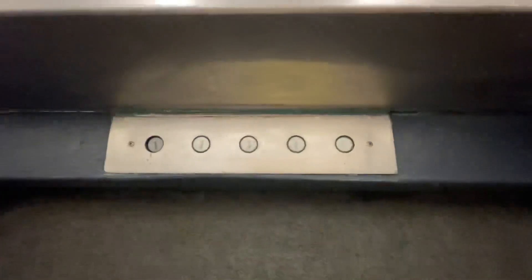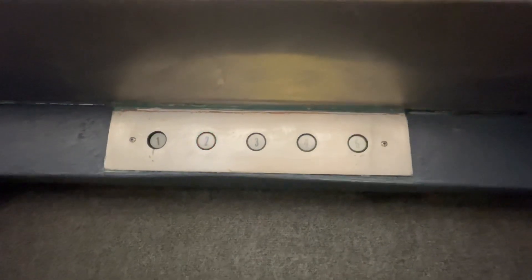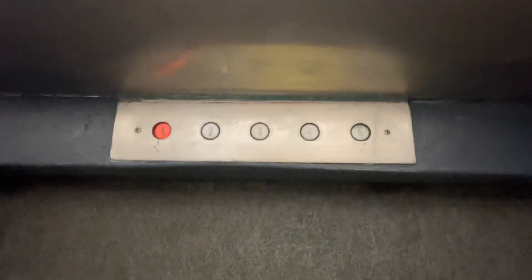Look at this cab. This thing's actually pretty tall. For some reason, one is way brighter than the others. I don't think these buttons light up.